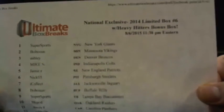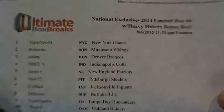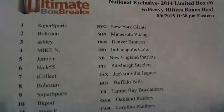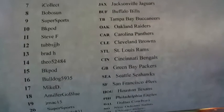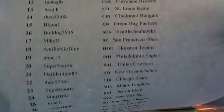It's almost half tempting to do it. Here's a national exclusive — it's 2014 Limited box number six with some heavy hitters as the bonus. You guys know the drill: lowest serial number card out of Limited is going to take a single box of Heavy Hitters. We are just pulling heat out of this good stuff. Unbelievable support here on Ultimate Box Breaks.